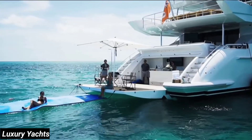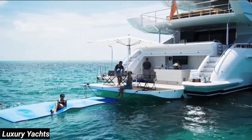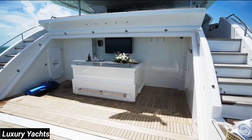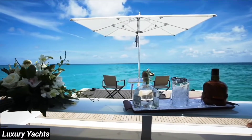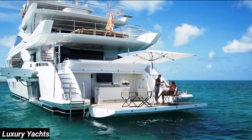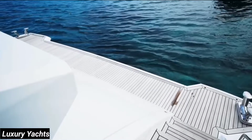Beach clubs have become increasingly popular in recent yacht design, and this might be one of the best you'll find on a 42 meter. Offering a teak beach bar with a TV, this is your immediate connection to the water. And when the beach club is closed, a teak swim platform becomes available.